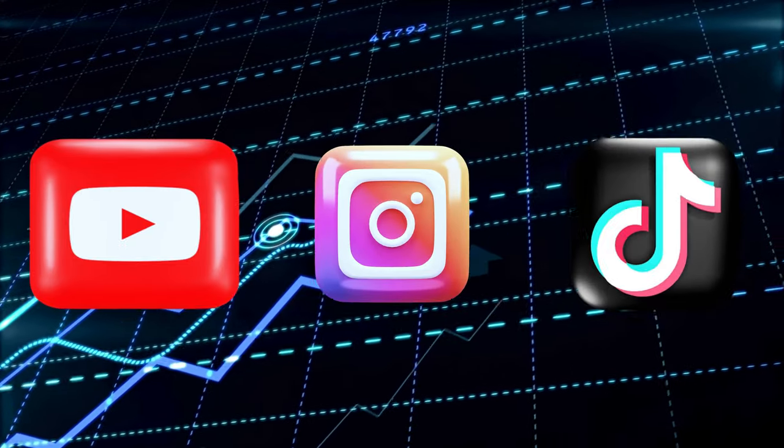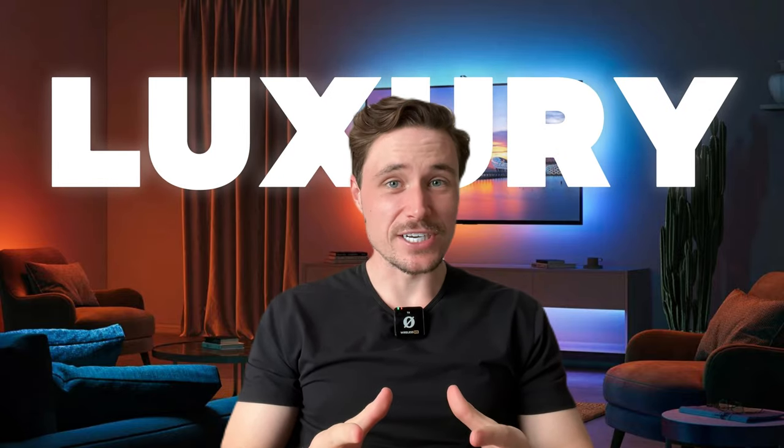This guy started his account not even a few weeks ago and he's already at 24,000 followers. These videos are now going viral on YouTube, Instagram, and TikTok and will continue to go viral because these videos are in one of the evergreen niches — luxury — which will allow creators to make serious money passively forever. And this is the perfect time for you to start creating videos and blow up your channel before it gets saturated.